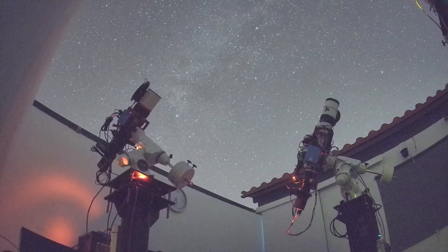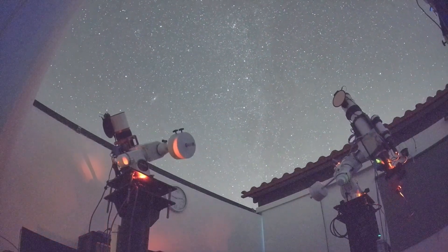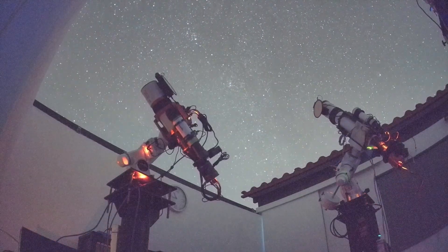For the past few weeks, the observation time of my remote telescope has been divided: part of the night is dedicated to capturing scientific data, and the other part to capturing aesthetic data. Because as someone passionate about astronomy, I love both fields. And those of you who have a permanent remote setup, or are thinking about installing one, have the opportunity to do the same.